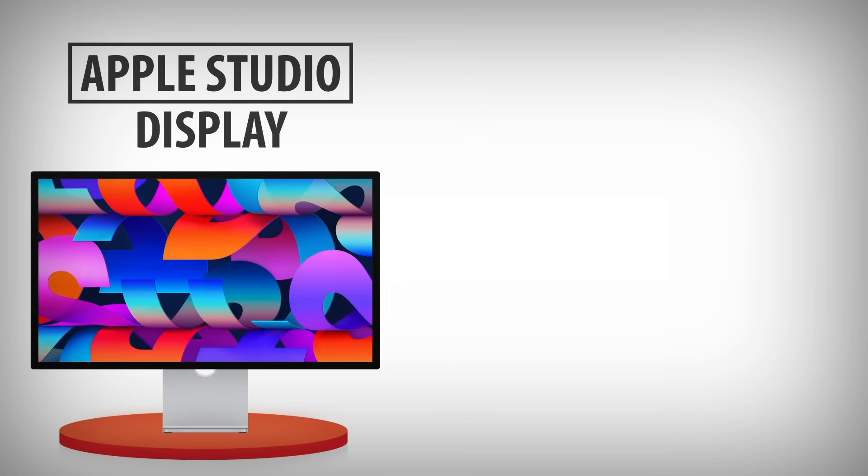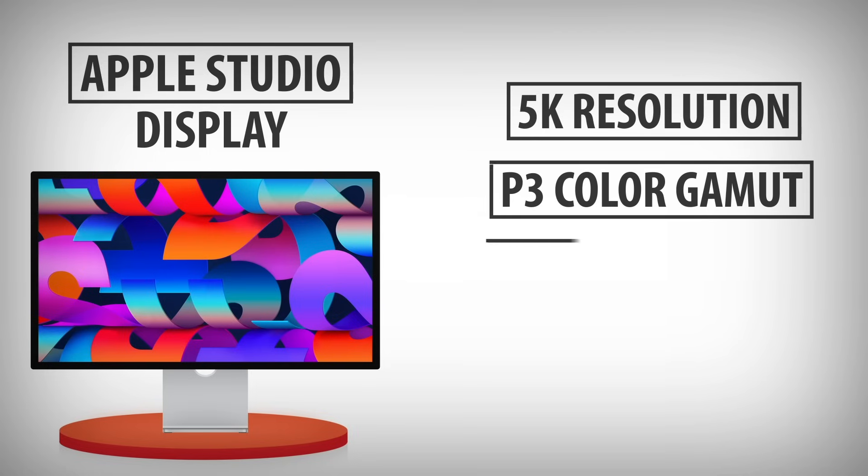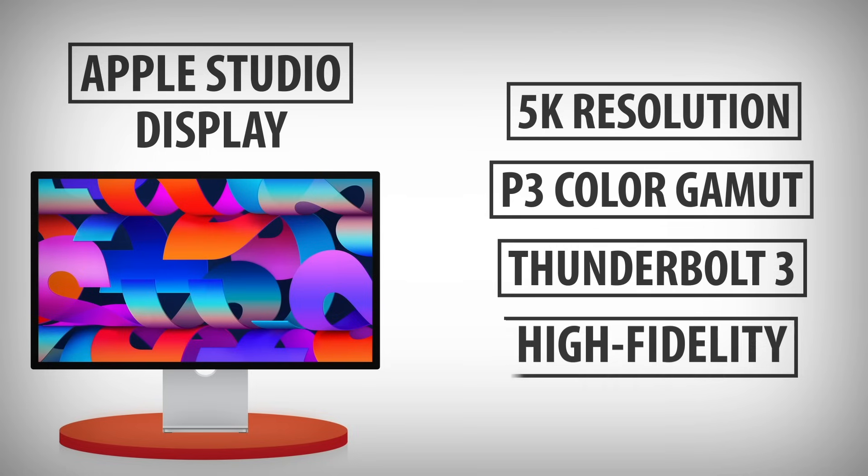Recommended monitors for Mac users. 1. Apple Studio Display: designed specifically for Macs, the Studio Display offers 5K resolution, P3 color gamut, Thunderbolt 3, and high-fidelity speakers.